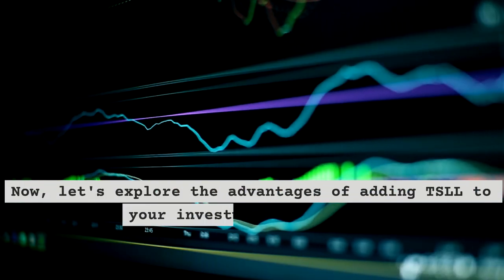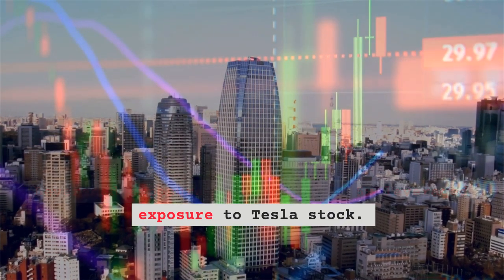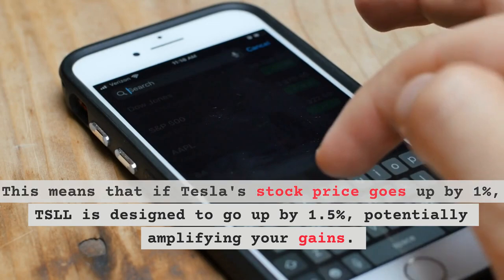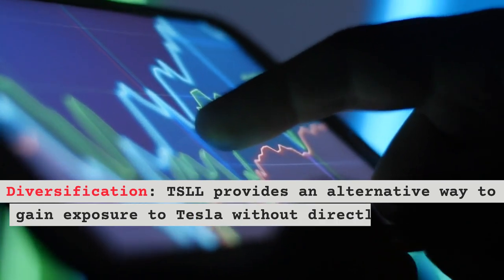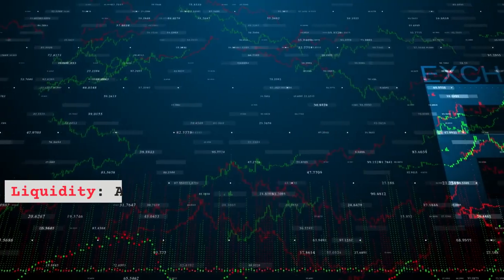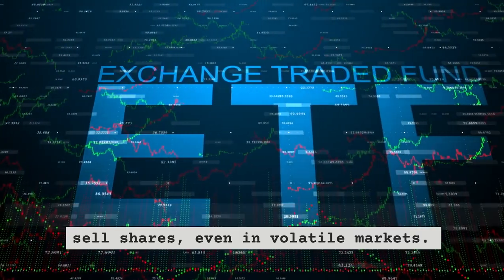Let's explore the advantages of adding TSLL to your investment portfolio. First, leveraged exposure: TSLL offers 1.5x leveraged exposure to Tesla stock, meaning that if Tesla's stock price goes up by 1%, TSLL is designed to go up by 1.5%, potentially amplifying your gains. Second, diversification: TSLL provides an alternative way to gain exposure to Tesla without directly purchasing the stock, which can help diversify your portfolio. Third, liquidity: as an ETF, TSLL is generally more liquid than individual stocks, making it easier to buy and sell shares, even in volatile markets.